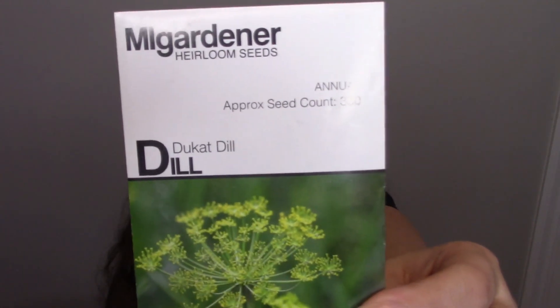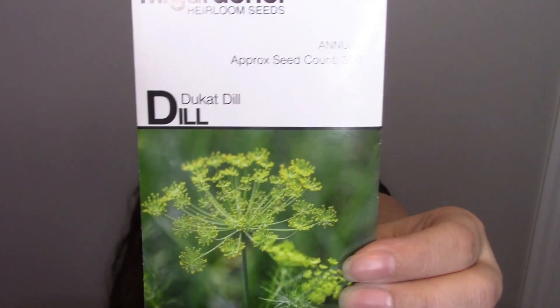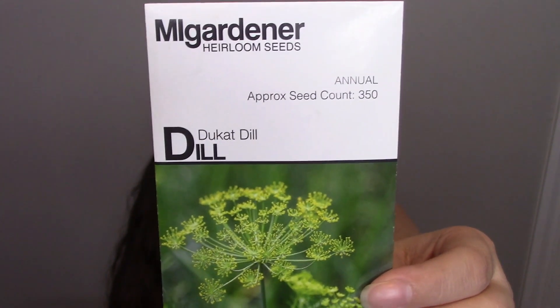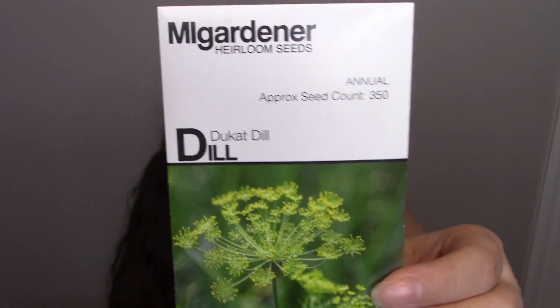Next is dill — my husband loves dill pickles, so I got it for that. But medicinally, dill can also help with lowering bad LDL cholesterol and helps with heart attack and stroke prevention. And the pickle juice isn't too bad either.